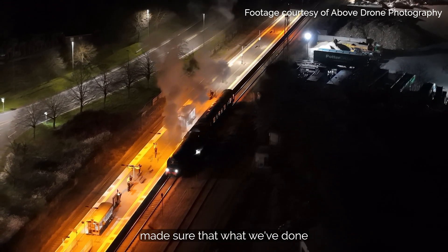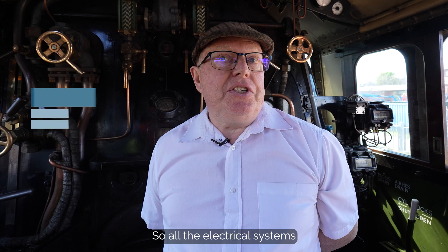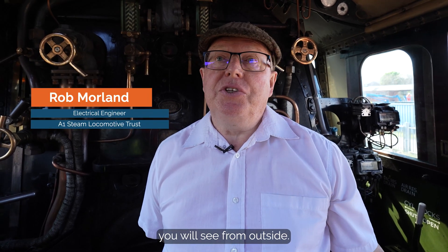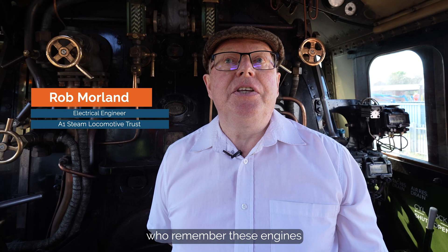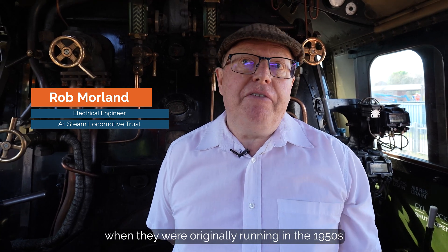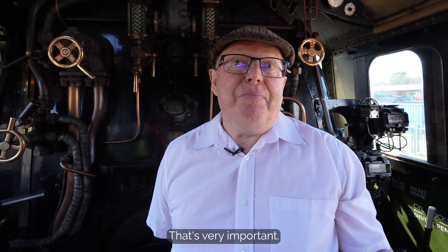One thing we have done is made sure that what we've done is sympathetic to the engine. So all the electrical systems we've put on, there's almost nothing you will see from outside. So the photographers and people who remember these engines when they were originally running in the 1950s can still see the engine that they remember. That's very important.